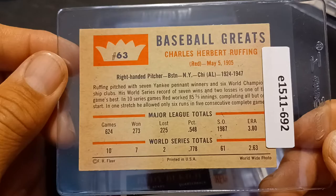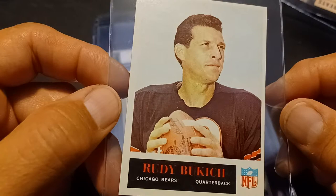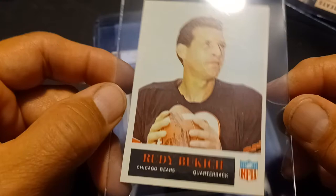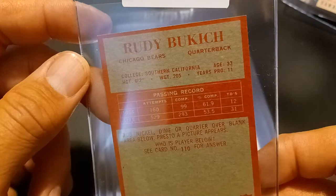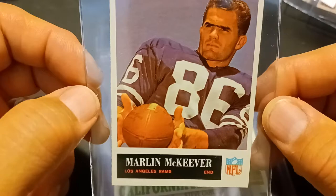And we have 1965 Philadelphia football — Rudy Bukick. That's how you say that, or Bukie. Quarterback for the Bears. Not 100% sure on how to pronounce it, but anyways, that's Rudy. And we got Marlon McKeever for the Los Angeles Rams at that time.